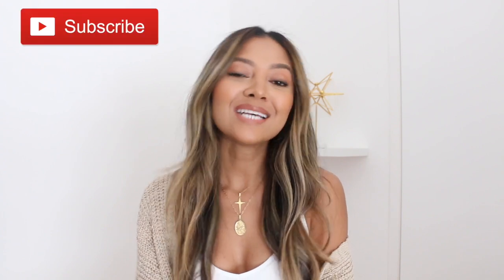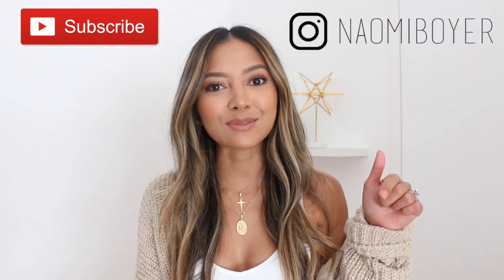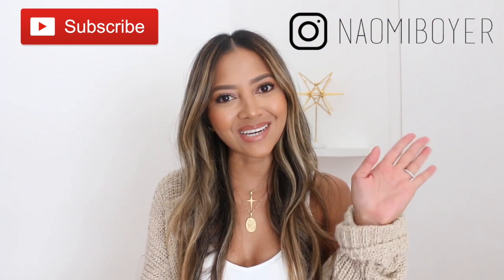Alright you guys, that is it for this video. Thank you so much for watching. If you liked this video give me a thumbs up, leave me a comment down below, and if you haven't already, subscribe to my channel by hitting that red subscribe button below. Follow me on Instagram and I'll see you in my next video.